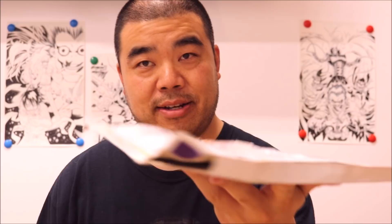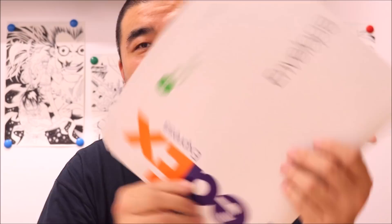But today I got a package and it came like this. Normally a FedEx envelope looks like this — flat, nice and new. But when I got it, it looks like this. FedEx did a number on this package.